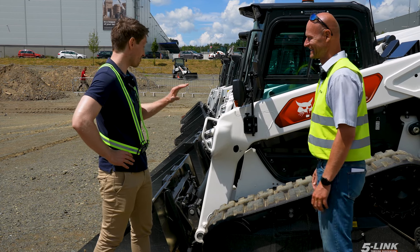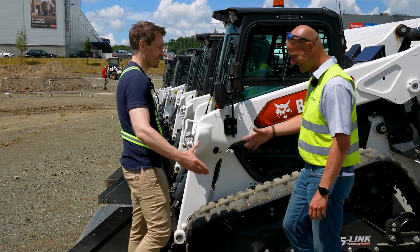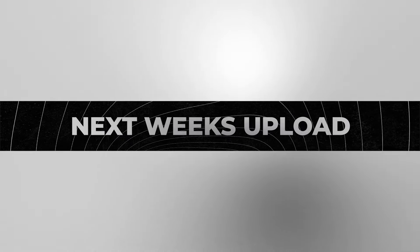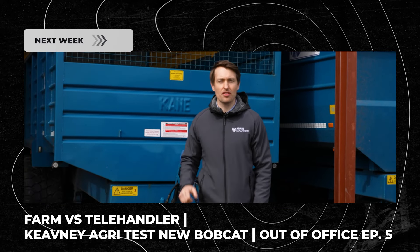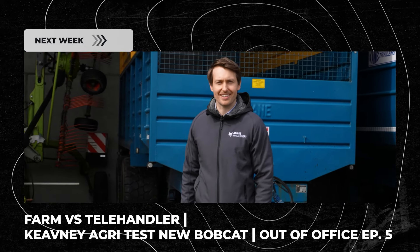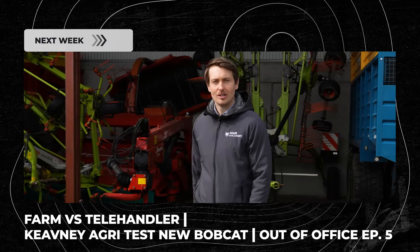Well, thank you for taking us around these machines and showcasing it all — that's been great. Thanks, Jiri. Hello everyone, William from Adair Machinery here, and today we have gone on the road to County Galway where we're going to test out the all-new range of Bobcat agricultural telehandlers here on Keaveney's farm.